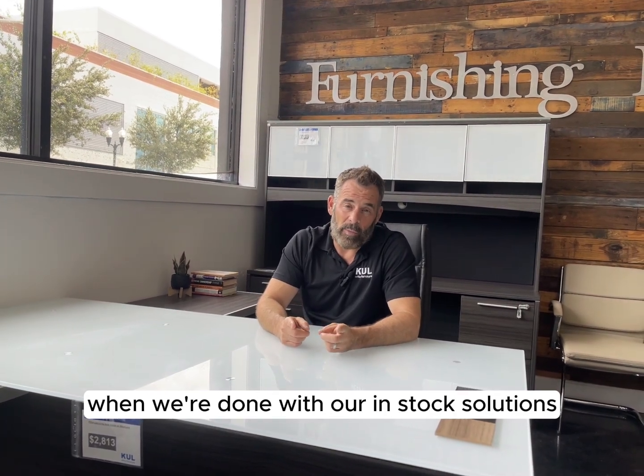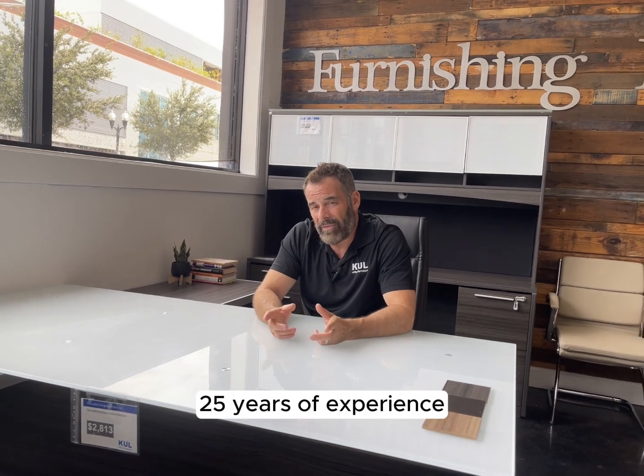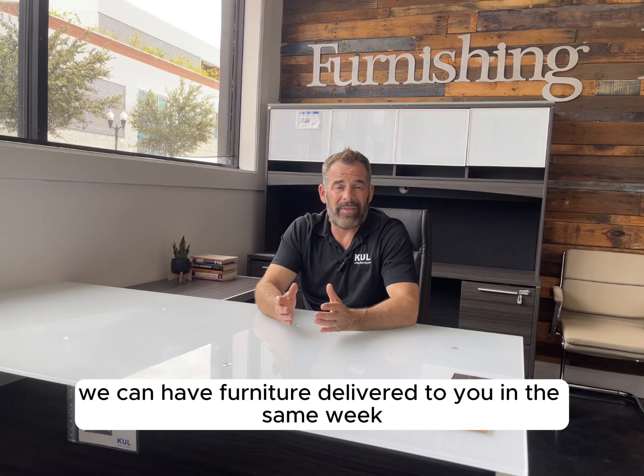You're going to love the way your office looks when we're done. With our in-stock solutions and 25 years of experience, we can have furniture delivered to you in the same week.